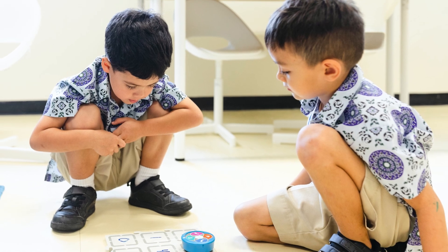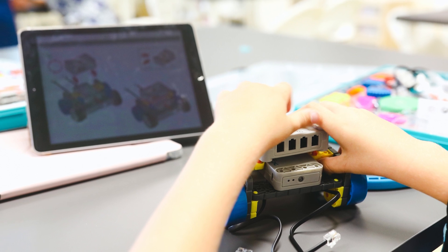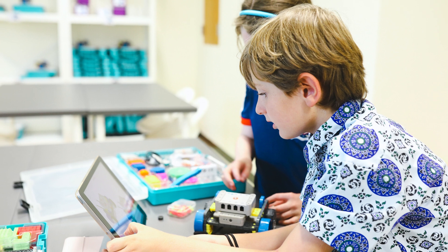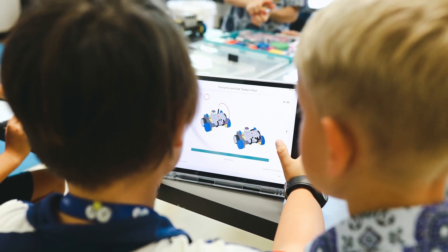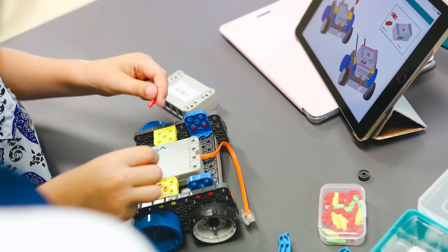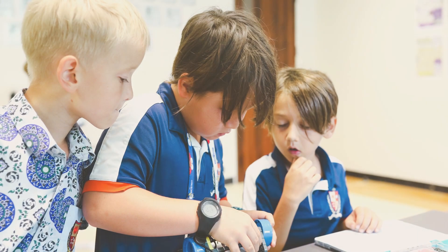VEX 123 robots are used in early years and Key Stage 1. Children can code the 123 robot using touch to control movements and sounds. They learn sequences, logic and problem solving, then progress to using coding cards and the VEX Coder to control the 123 robot, learning real programming away from tablets and computers.